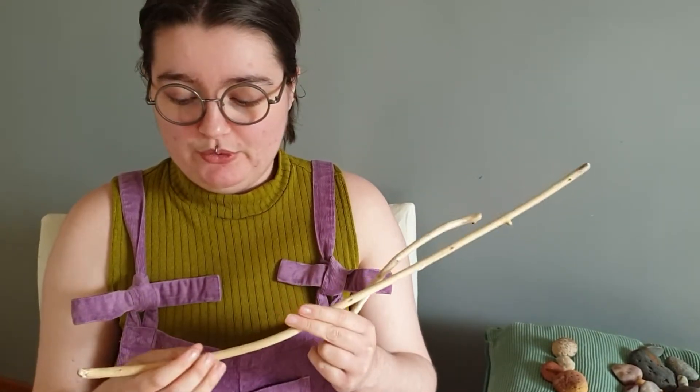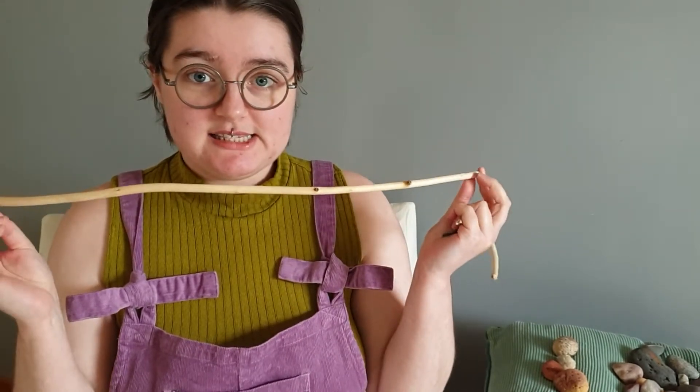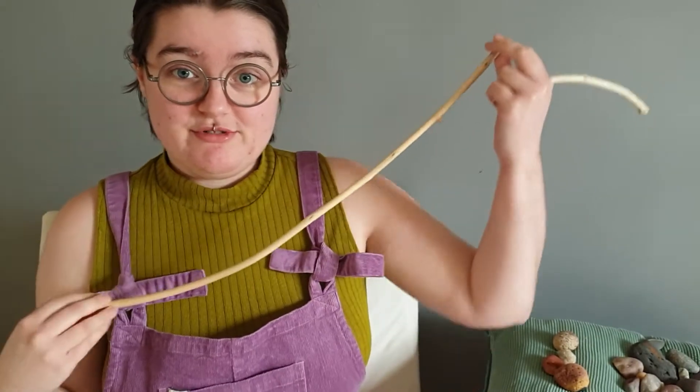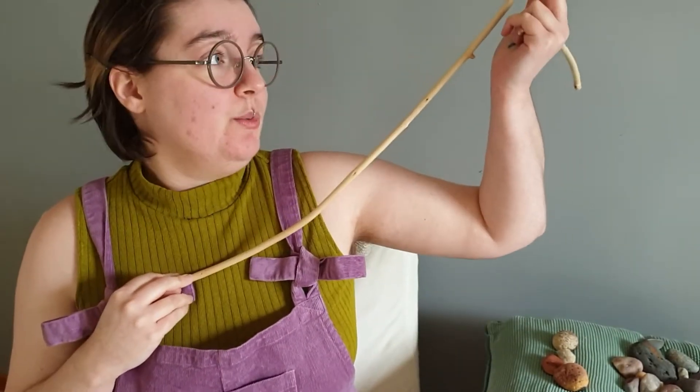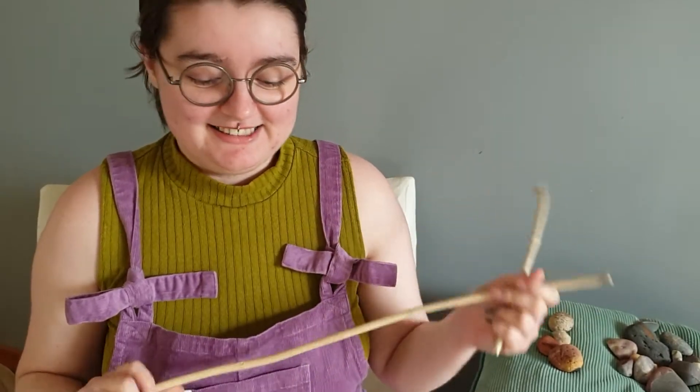I might decorate them but try and use all natural materials at the same time. I might wax them or do something to help them stay nice, but as I said they're driftwood and they've kind of been preserved by the sea so not much work has to be done. I really like them — they're just very nice to hold and prop things with.